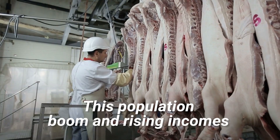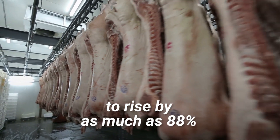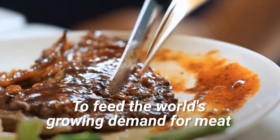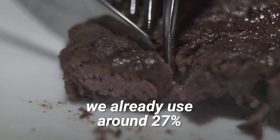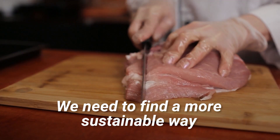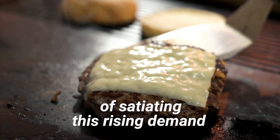This population boom and rising incomes will cause demand for meat products to rise by as much as 88%. To feed the world's growing demand for meat, we already use around 27% of the world's arable land to raise livestock. We need to find a more sustainable way of satiating this rising demand.